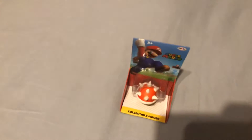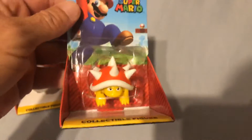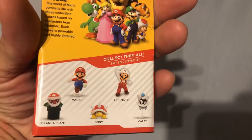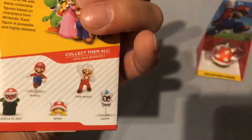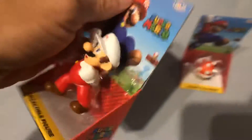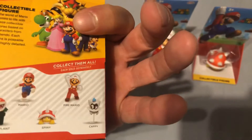Alright, without any further ado, let's get into it. First of all, I got three Jakks figures — I got Spiny and then I got Fire Mario, and then I also got Cappy.